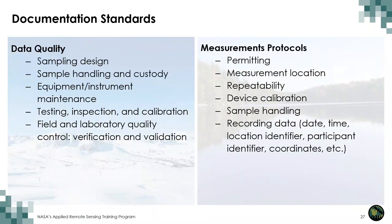There are many types of documentation standards, which can vary from project to project and across disciplines. Documentation for citizen science projects can contain data quality standards in terms of sampling design, sample handling and custody, equipment maintenance, testing, inspection, and calibration, ensuring that field and laboratory data undergo verification and validation. In terms of measurement protocols, these could include permitting — especially important if samples are being taken — the location of measurement, ensuring data are repeatable, that measuring devices are calibrated and samples handled properly. Finally, it's important when recording data that there are metadata, such as date, time, location, identifier, and coordinates.